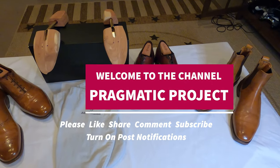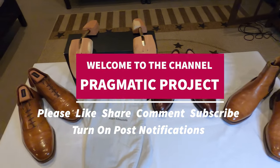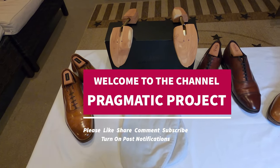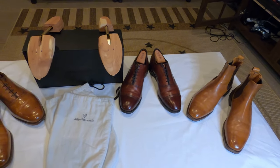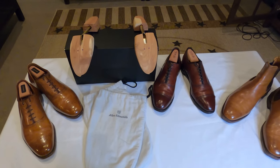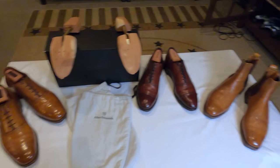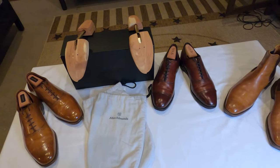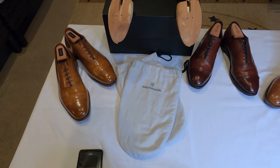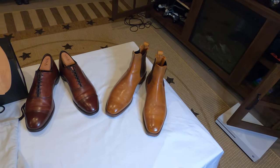Good morning, good afternoon, good evening YouTube. Thanks for joining me on the channel today. I have not recorded in a while — I've been pretty busy and not really inspired to do much recording, but because I have a new product in I decided to go ahead and put some video together.